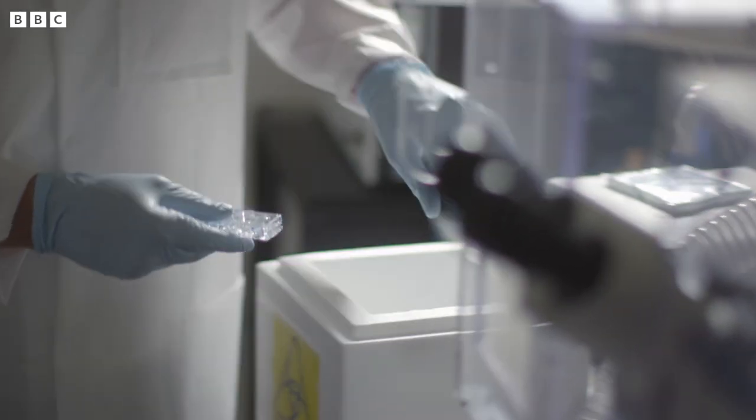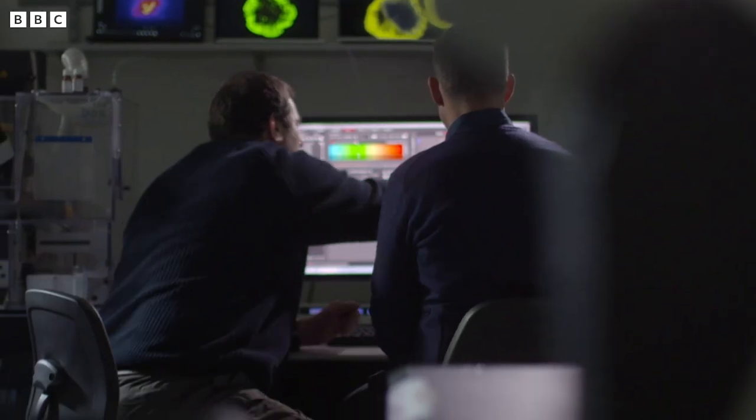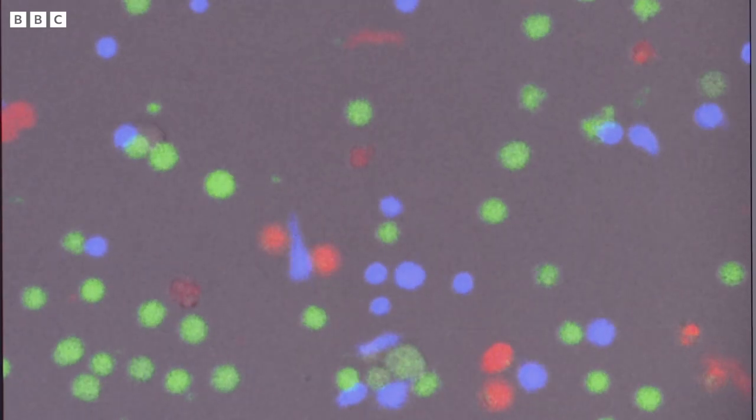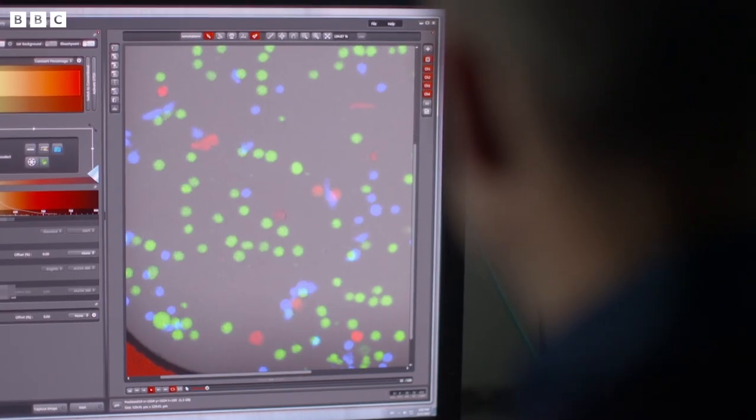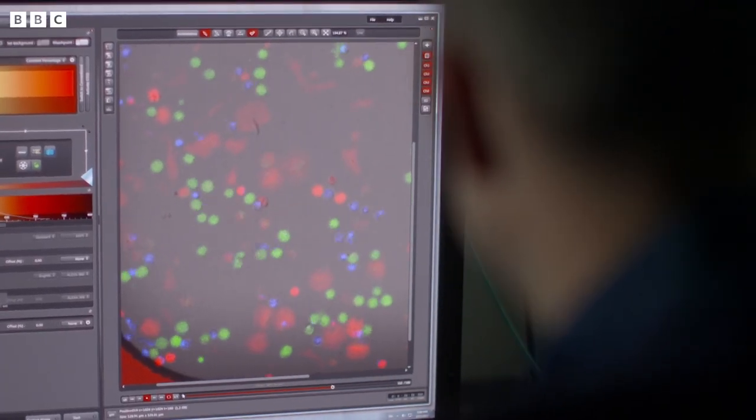Dan uses advanced microscope technology to watch the cells in action. We've taken cells out of someone's blood and isolated these particular white blood cells — natural killer cells — and coloured them blue. The virus-infected cells are green, and we're watching them live as the natural killer cells move around the dish. You can see it sticks onto that virus-infected cell and kills it as it turns from green to red. That natural killer cell is sequentially moving on from one infected cell to another, each time killing it and turning it from green to red.